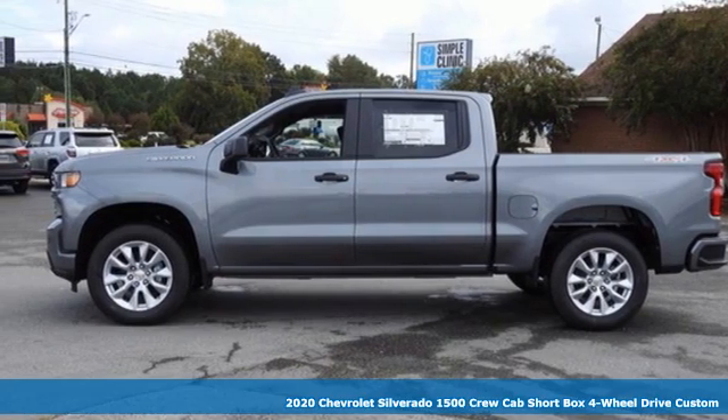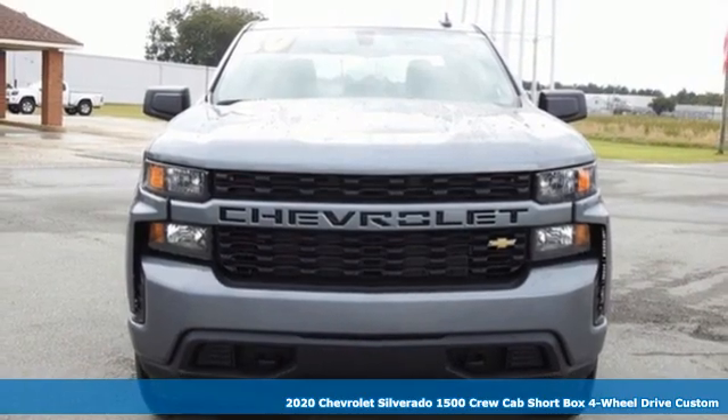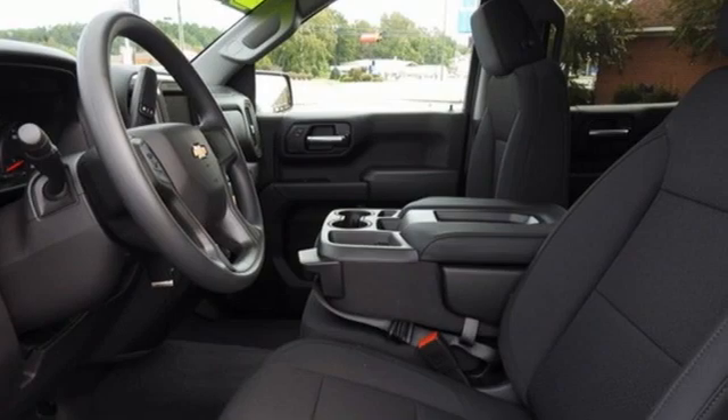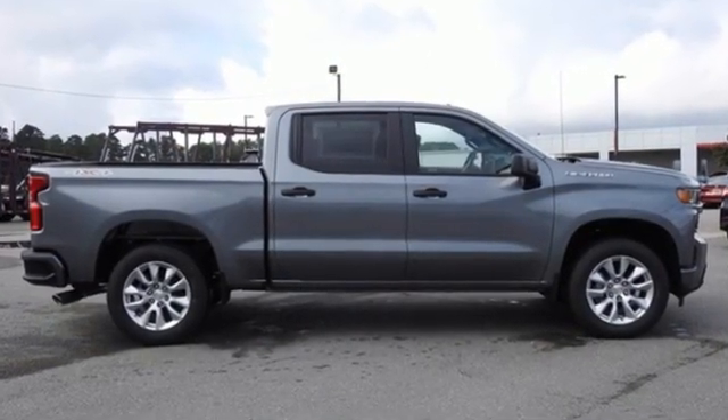It's a new 2020 Chevrolet Silverado 1500. From the striking looks to the proven powertrain technologies that are up to any task, this Silverado stands out from the rest. It's equipped for all your driving needs and wants.